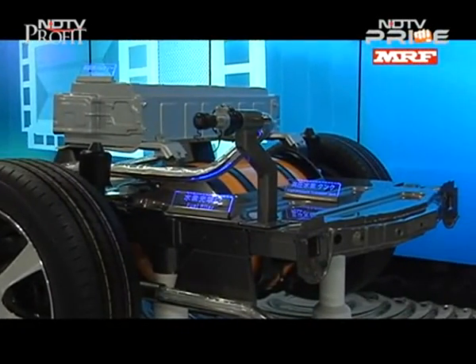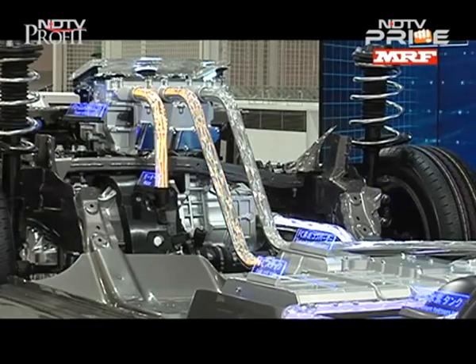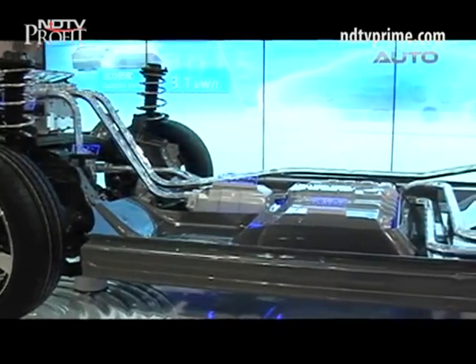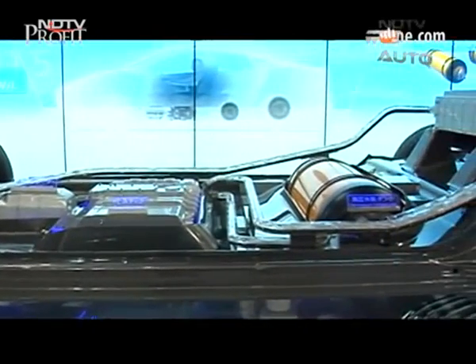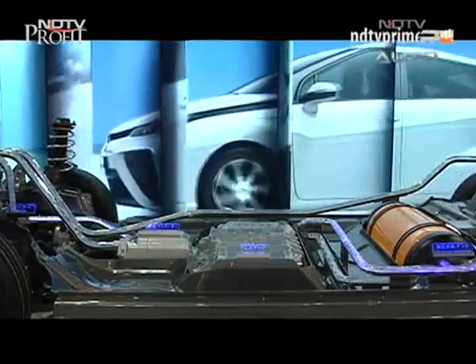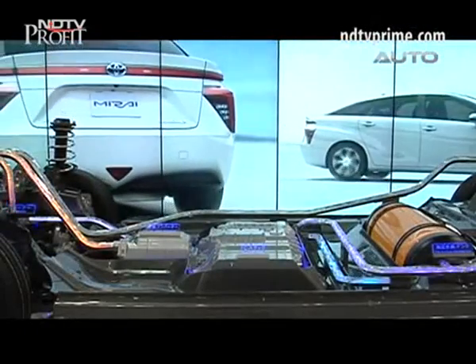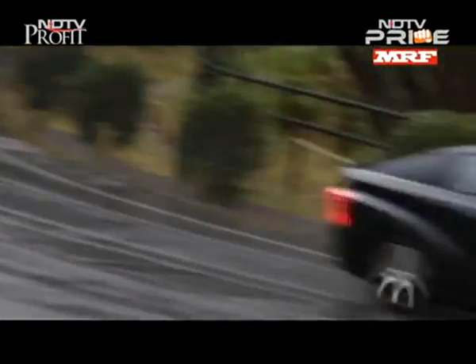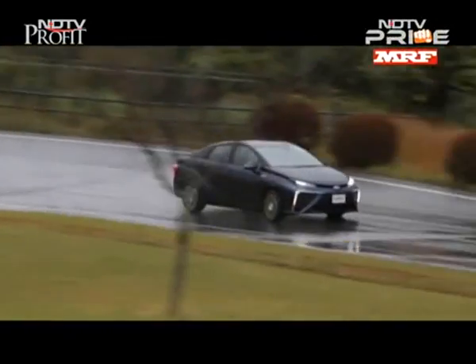Currently only 10 hydrogen stations exist in Japan, with plans to set up another hundred by the end of 2015. Toyota has addressed safety concerns by ensuring the hydrogen tanks are crash-safe and can handle high-speed accidents with no fear of explosion or fire. The Mirai is also equipped with sensors that provide warnings and shut off the tank's main stop valves in case of a leak.